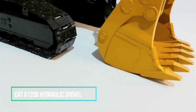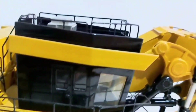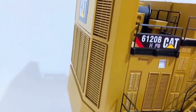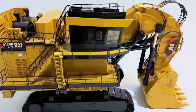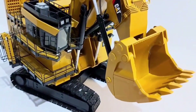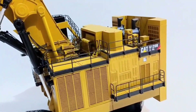Caterpillar meticulously engineered the 6120B HFS to stand as the pinnacle of productivity and efficiency within the ultra-class hydraulic shovel category. This mammoth machine, tipping the scales at around 1,400 tons, harnesses the formidable might of a 4,500 horsepower engine, ensuring the shovel adeptly manages dipper sizes ranging from 46 to 65 cubic meters depending on the density of the material being handled. Furthermore, its ingenious energy management system leverages colossal capacitors to store energy generated during swing deceleration and boom-down movements, deploying that stored energy during peak demand phases such as the digging operation.